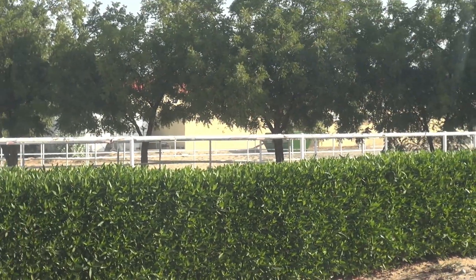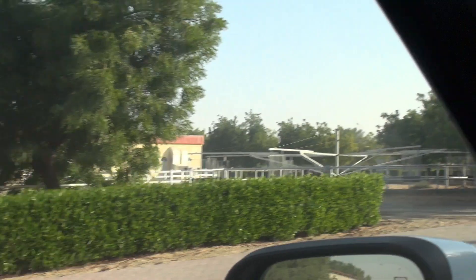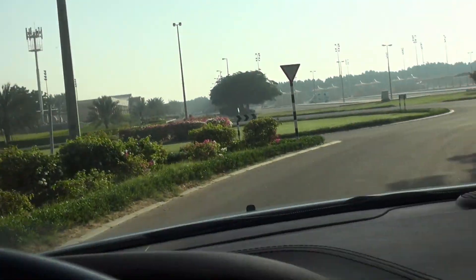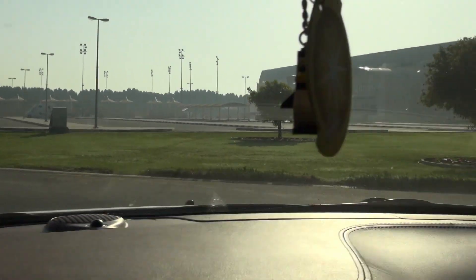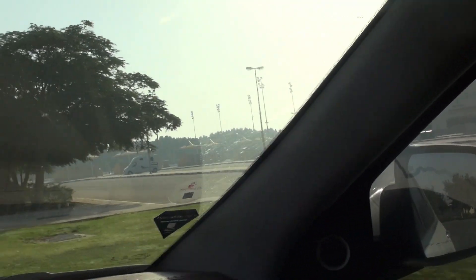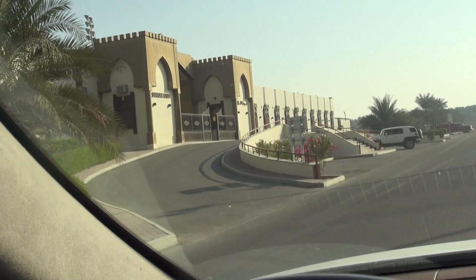All down there those buildings are stables, those are more paddocks. That building there — if I drive a little bit further — you'll see that's the UAE show jumping team's stables. They have their own arena and horse walker, a lunge pen specifically for the team to use. And on the right we have the indoor arena, which is my most favourite place in all the world during the Dubai summer, because when it's 45-50 degrees outside with 100% humidity you do not want to be outside. On the left is the Arabian stud where they breed Arabian horses for beauty shows.